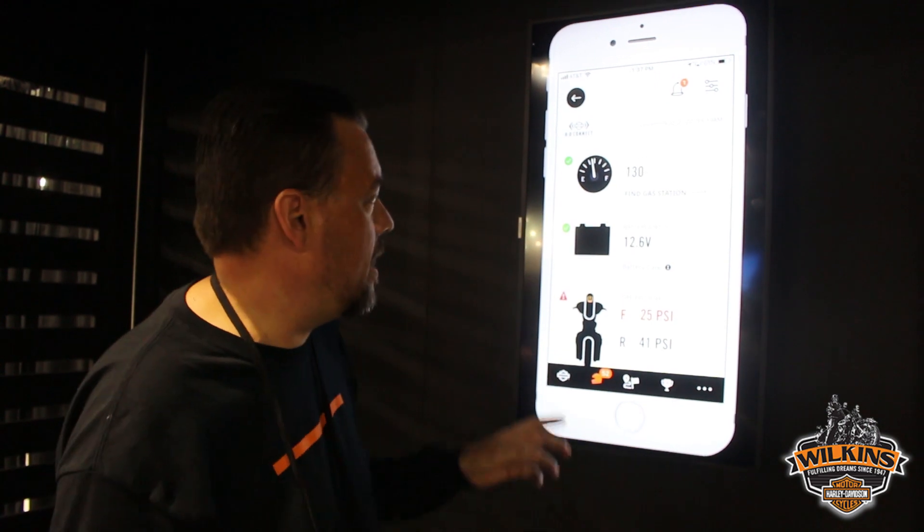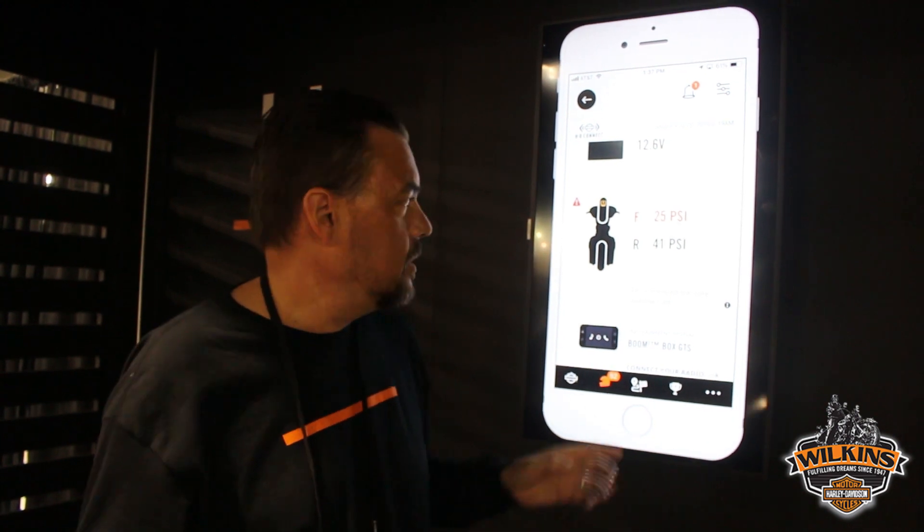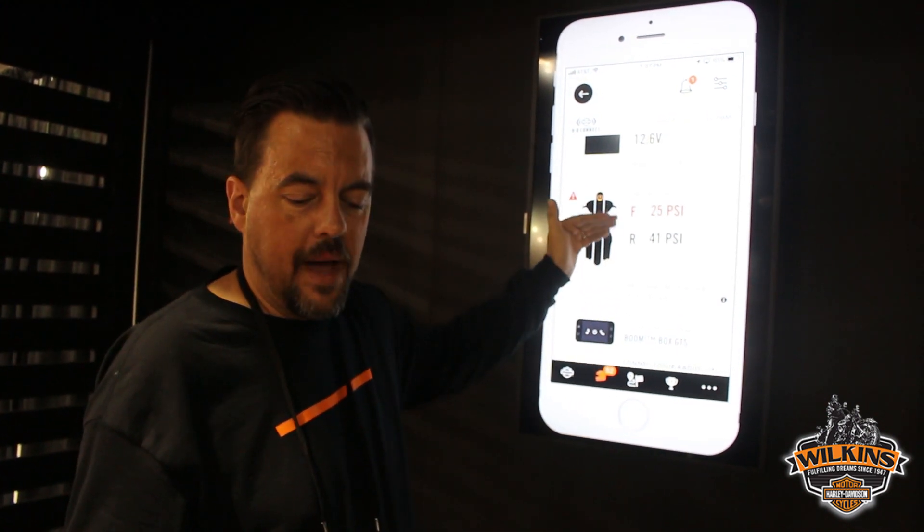The next feature is TPMS. We have more bikes this year that feature TPMS as an option. Similarly, if your tire pressure goes low while you're in the garage — say a nail got in that tire and you're not noticing it — a couple days later you get a notification on your phone. You can see your tire pressure, go out and take care of that issue.